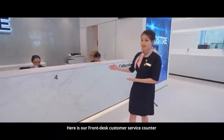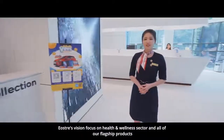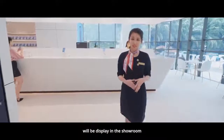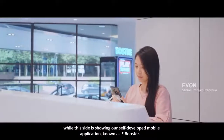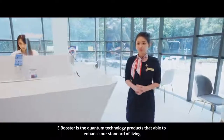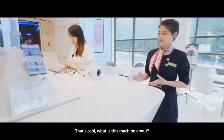Here is our front desk customer service counter and collection points. They are ready to serve you. Eosree's vision focuses on health and wellness sectors. All of our flagship products will be displayed in the showroom. On this side, it's showing our self-developed mobile application known as E-Booster. E-Booster is a quantum technology product that is able to enhance our standard of living.